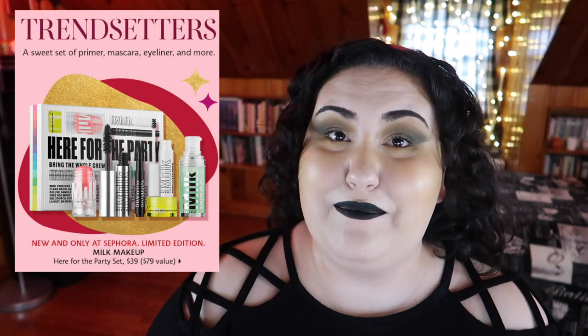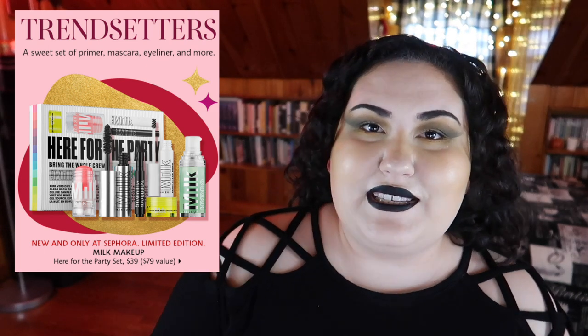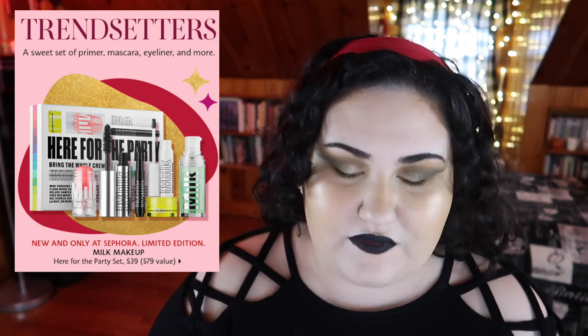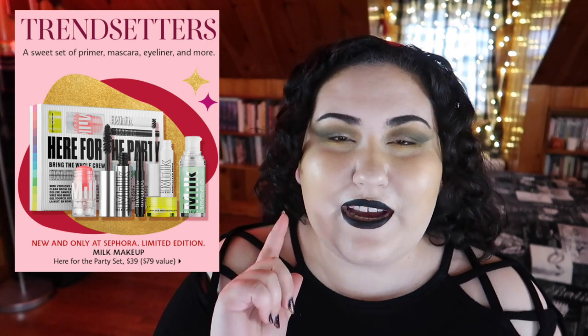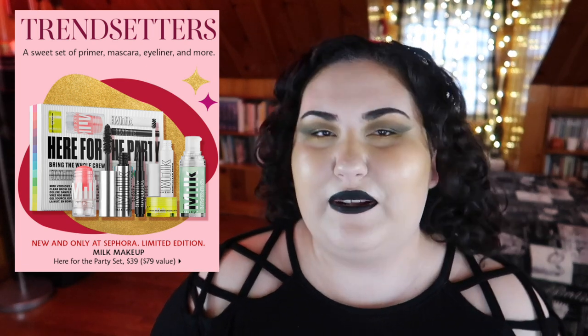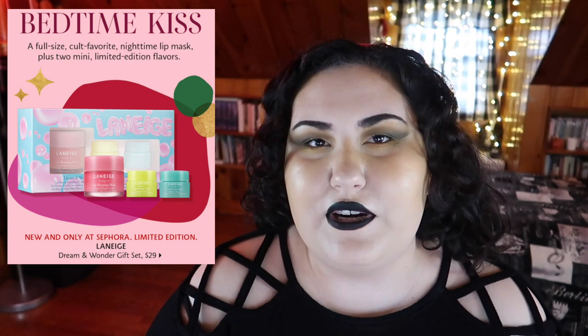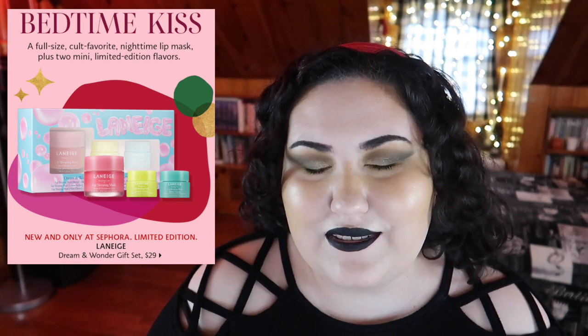My camera cut out and I just kept talking to myself, sorry about that. What I was trying to say is we're getting to the point where these sets and gift sets are really more for gift giving, so that's the mindset I'm in now — less of 'would I use this' and more of 'would this make a good gift.' That said, this next Laneige Bedtime Kiss set is still $30 for lip chapsticks and I can't say they're really worth that.